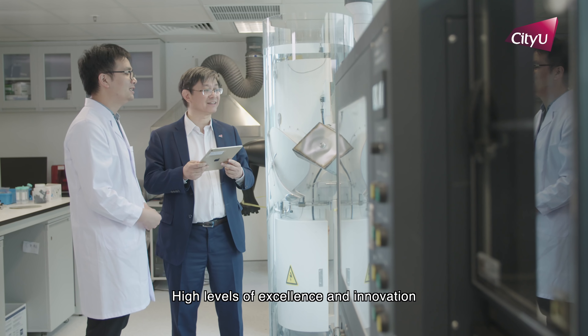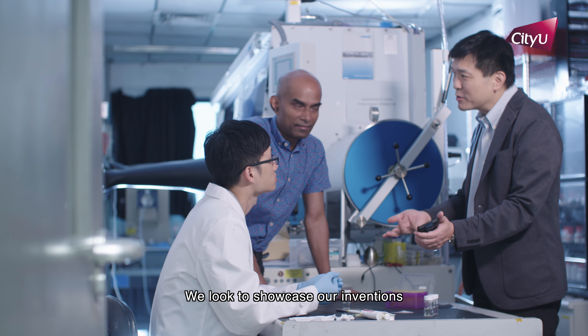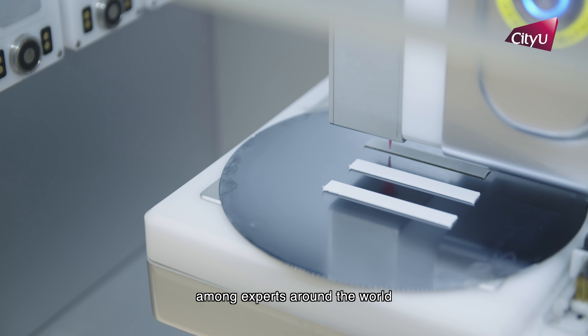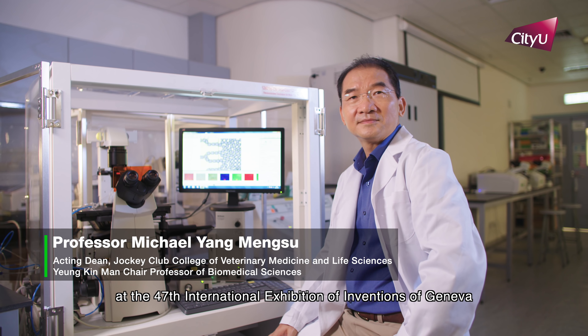High levels of excellence and innovation are top priorities at CityU. We look to showcase our inventions among experts around the world. Recently, our researchers won two golds and two silvers at the 47th International Exhibition of Inventions of Geneva.